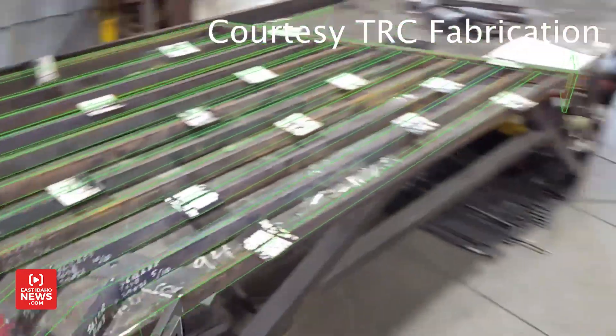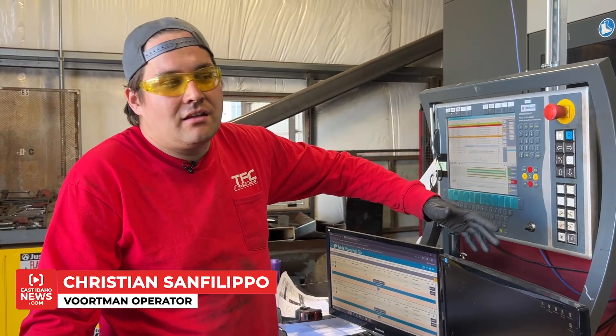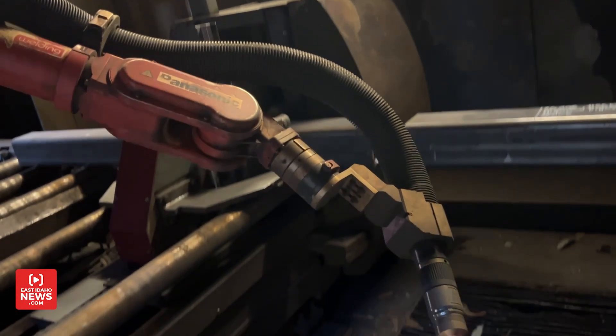It looks like this rail is out. That's pretty much it. This is a Fortman V 808 M — a six-axis robotic arm on an additional two axes.